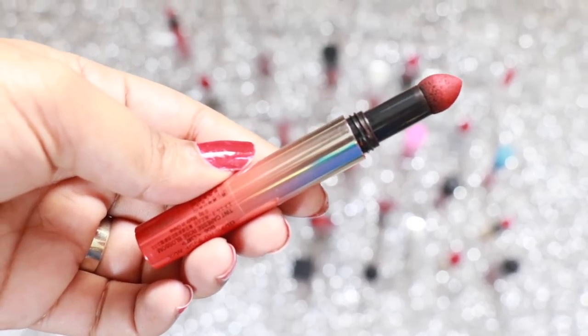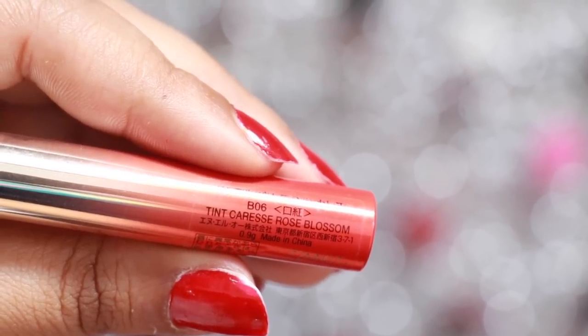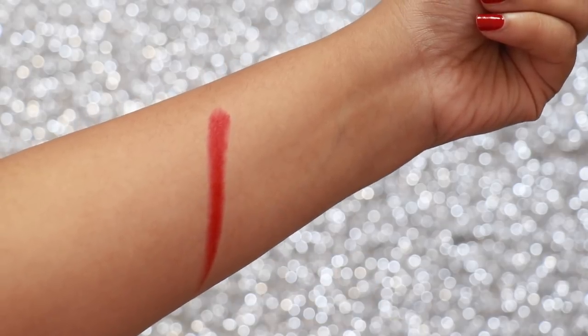L'Oreal's Rose Blossom is a very wearable red as it has a lot of pink in there as well. The powder just makes sure it stays on your lips for way longer, but make sure you moisturise your lips well enough before using this.